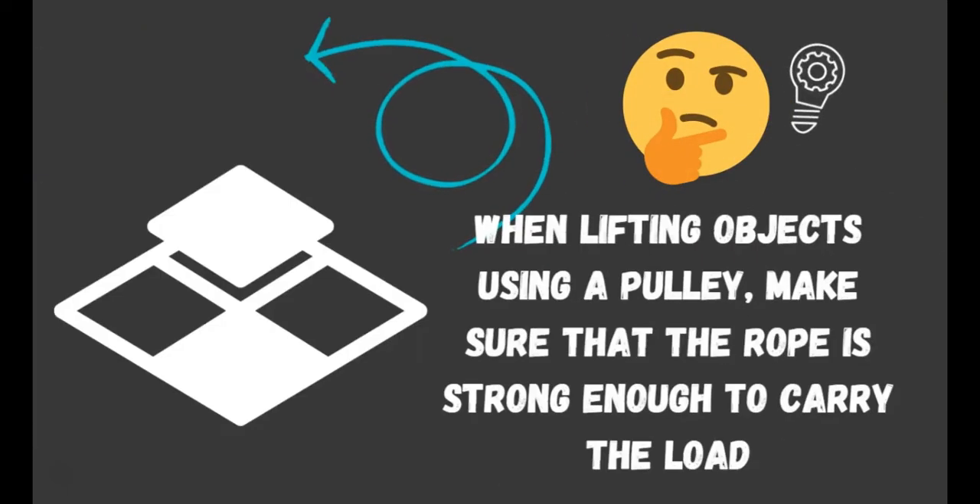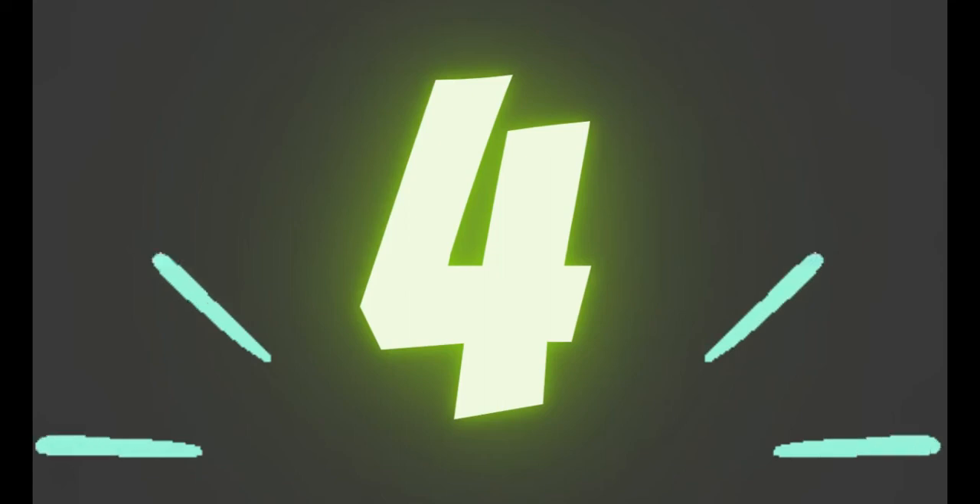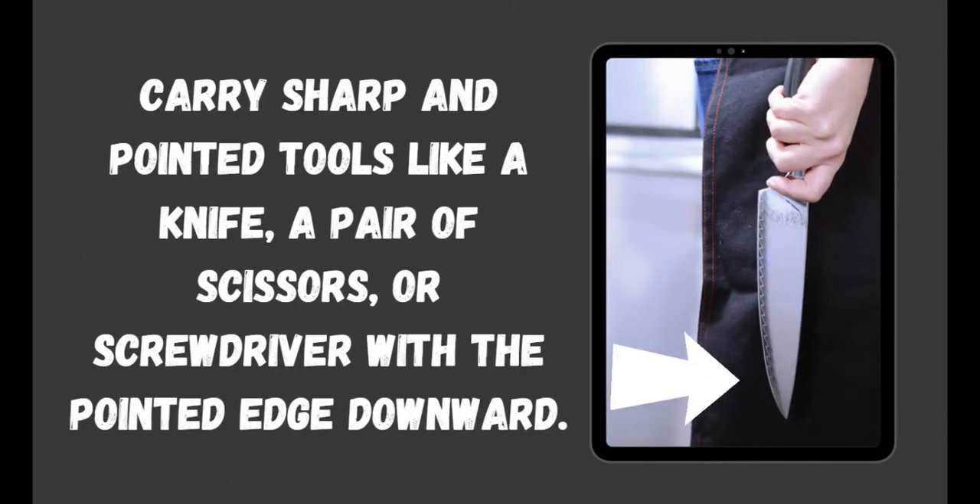Number 5: When lifting objects using a pulley, make sure that the rope is strong enough to carry the load. Number 4: Carry sharp and pointed tools like a knife, a pair of scissors, or a screwdriver with the pointed edge downward.